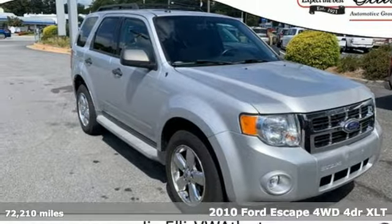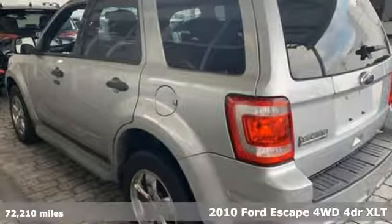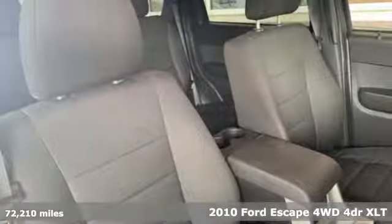Here's a 2010 Ford Escape. Ford has won over millions of loyal customers with a wide range of value-driven vehicles.